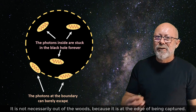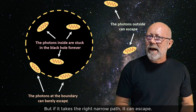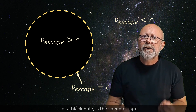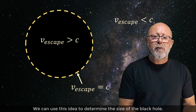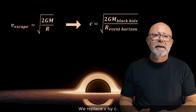It is not necessarily out of the woods, because it is at the edge of being captured. But if it takes the right narrow path, it can escape. That means that the escape velocity at the level of the event horizon of a black hole is the speed of light. We can use this idea to determine the size of the black hole. In the formula for escape velocity, let's plug in the speed of light — we replace V by C.